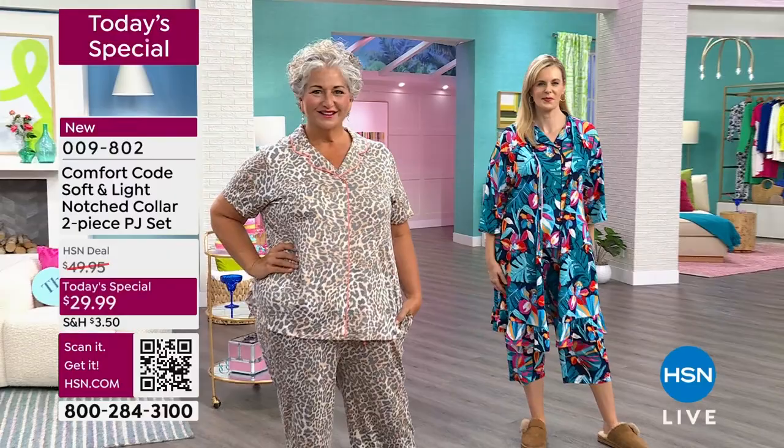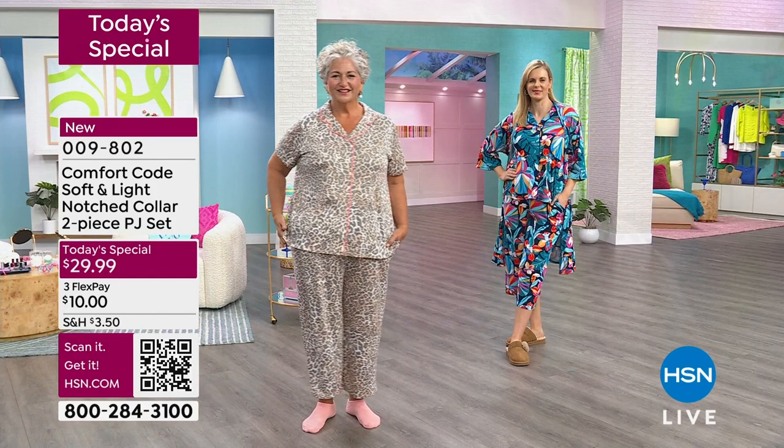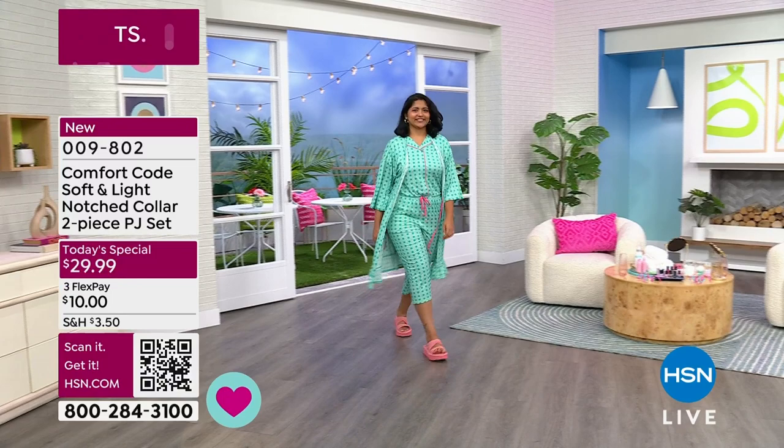Pockets are an extra cost, but we prioritize them because we know you want them. You need a place for your phone, your tissues. Natasha was saying she uses them for chocolates earlier — her chocolate pockets. This is one day only — treat yourself. The item number is on your screen: 009802. Don't forget the QR code — hold your phone up to the TV with the camera app open and tap it to jump straight to the item on hsn.com.